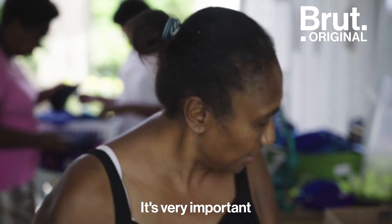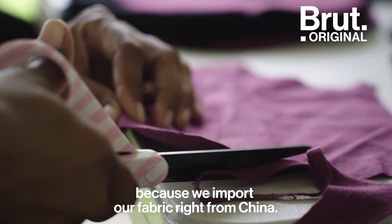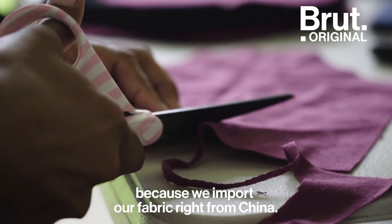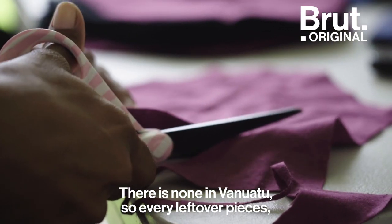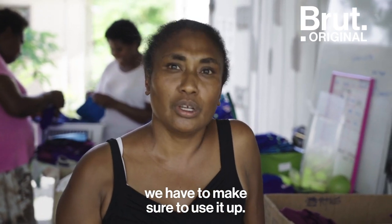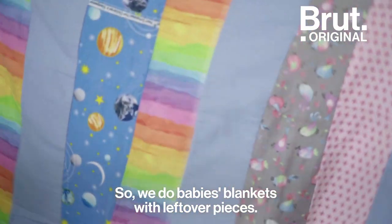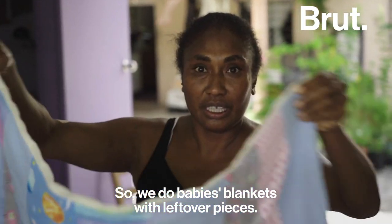It's very important that we don't have any waste from the fabric, because our fabric we import from China and there's none in Vanuatu. So every leftover piece we have to make sure to use it up. We make baby blankets with the leftover pieces.